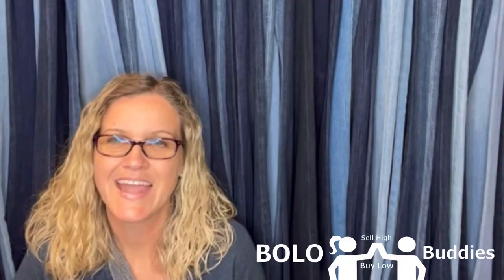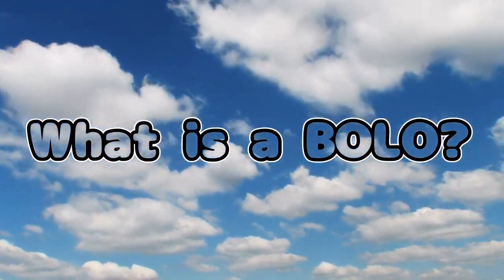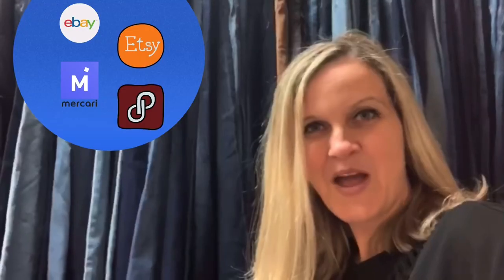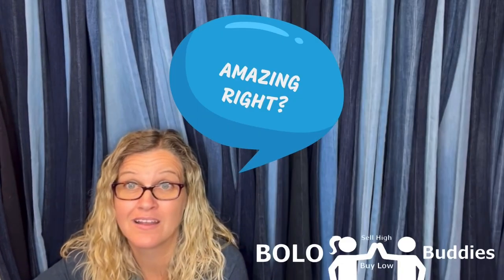Hey bolo buddies, I'm back with another one. I got distracted while I was listing because I wanted to share this bolo with you. Thanks for watching — amazing, right? Let's get started.